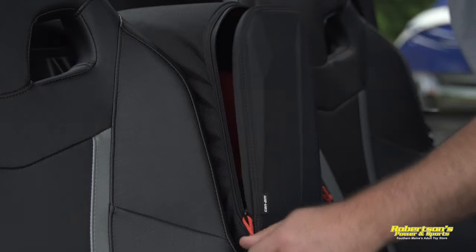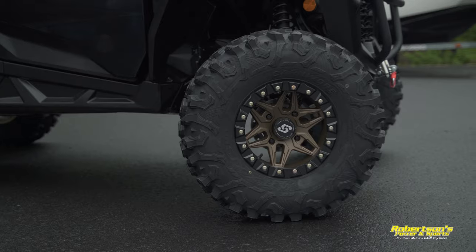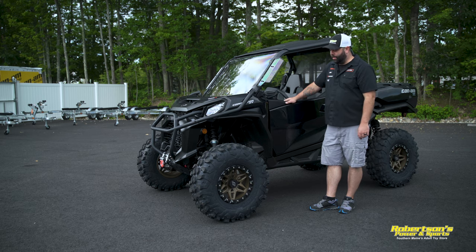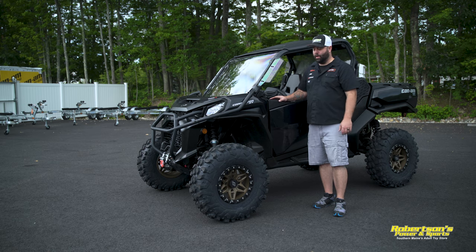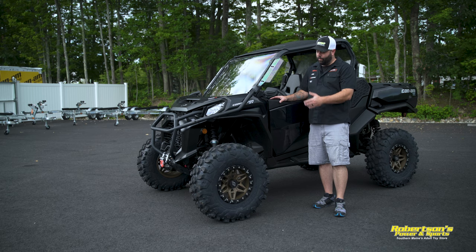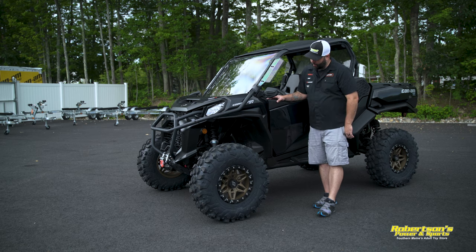The last thing we've added is a set of 30 by 10 by 14 Maxxis Carnivores on a set of Sedona beadlock wheels. I like to add 30-inch tires to these machines for more ground clearance, especially here in Maine where there are a lot of rocks. The Carnivores are an eight-ply tire — they ride really nice, rugged but not super heavy, so you don't have to worry about clutching issues or sacrificing the machine's performance. Can't say enough about them.